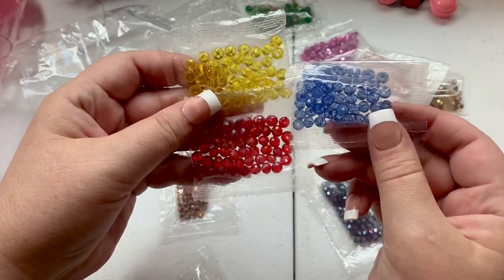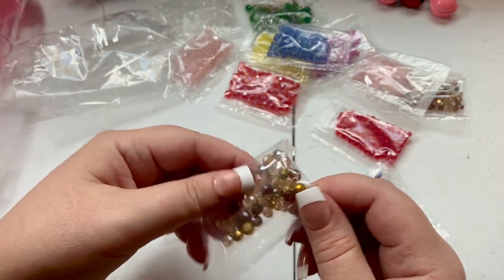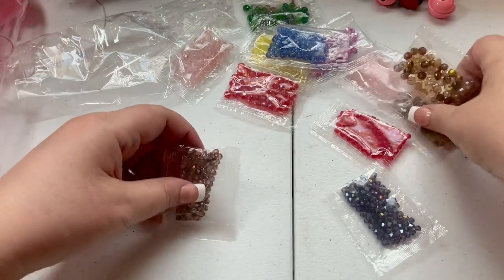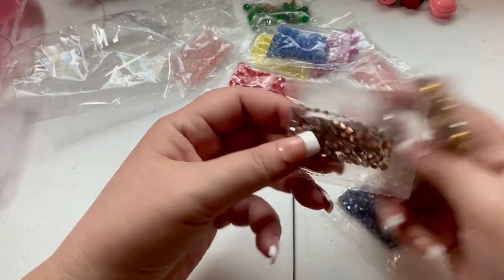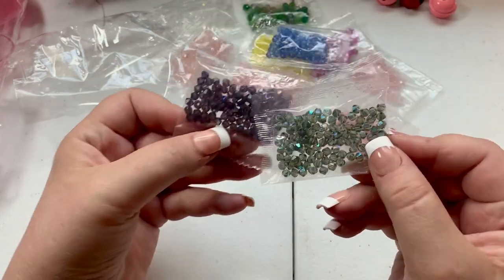I also have yellow, red, blue, and purple. I have something in mind — I'm going to make with chunky charms in these colors. I should put these aside together.